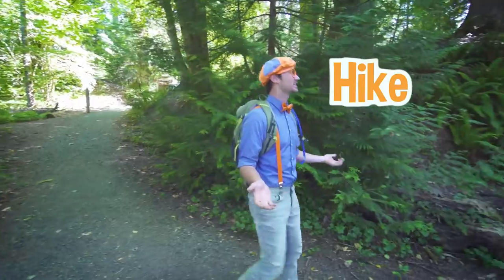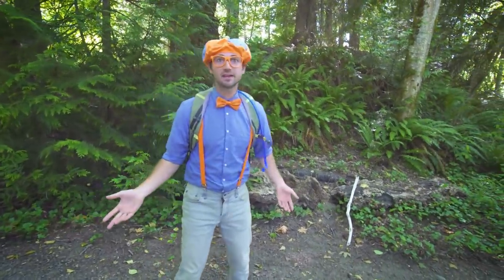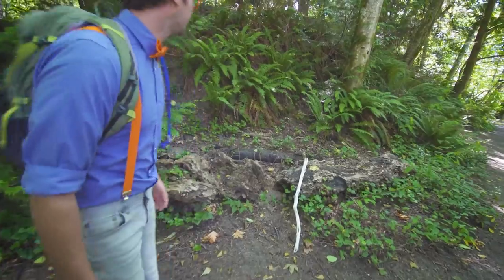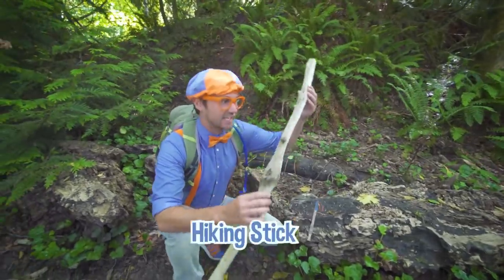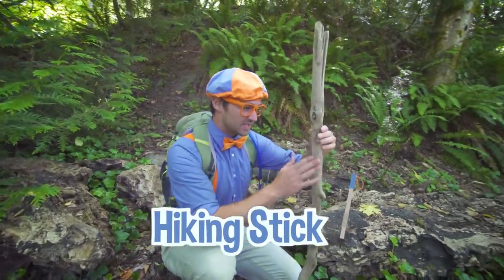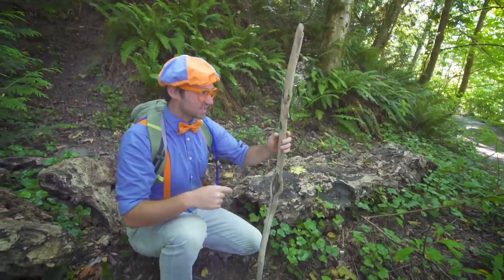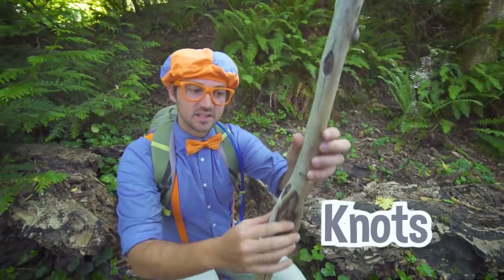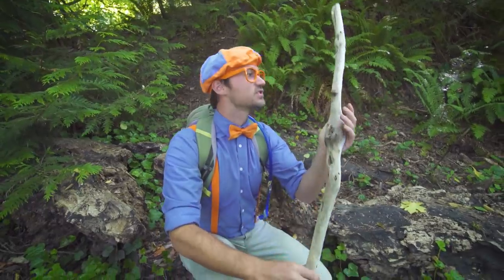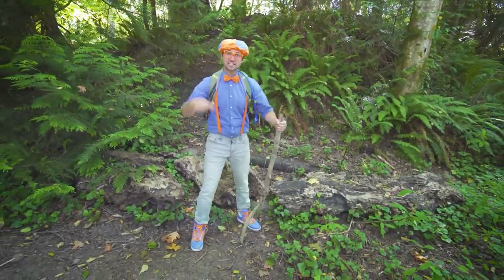I love hiking because you get to be out in the wilderness. Speaking of hiking, I don't have a hiking stick. Maybe I could find one. Do you see one anywhere? Check it out! This is a perfect hiking stick. It's so smooth, there's no bark on it. I'm definitely not going to get any slivers with this stick. And look how unique this stick looks — there's a bunch of knots in it. That's a really cool stick. Let's test it out. And it's really strong. Let's continue hiking.